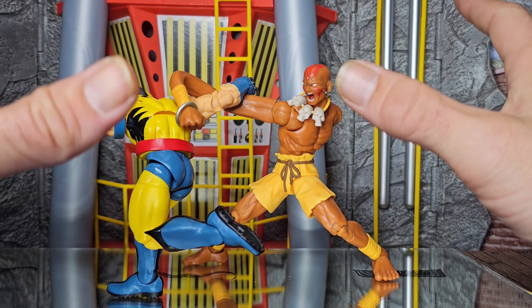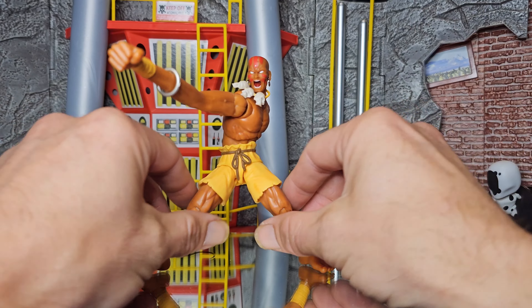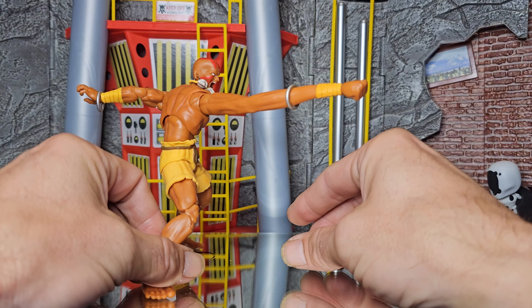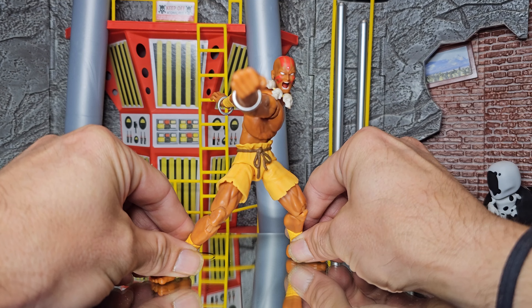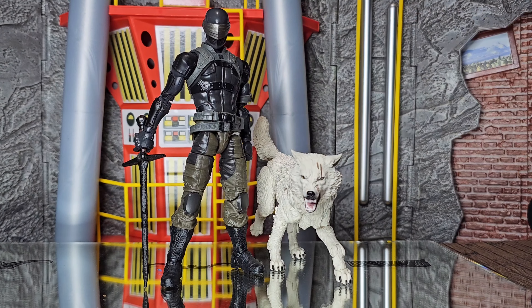I can only imagine where they're going to go in the future, but what I like most about these figures is just how effortless it is to get into a pose, and you can hit any pose. Every pose you can get them into looks great — it just hits every way you look at it, pun intended.